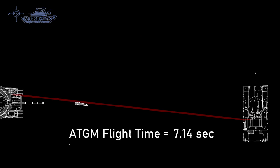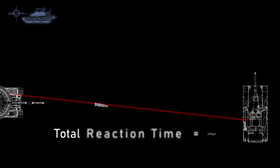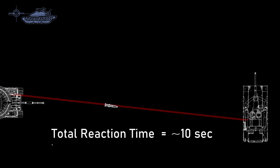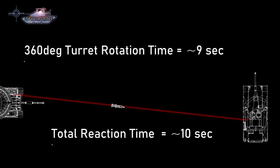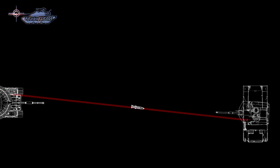The reaction time against an anti-tank missile starts when the gunner points the laser at the target and begins tracking it. Total reaction time is around 10 seconds. A complete 360-degree rotation of the turret of an MBT is around 9 seconds, meaning the defender can react easily in 10 seconds utilizing soft-kill countermeasures.